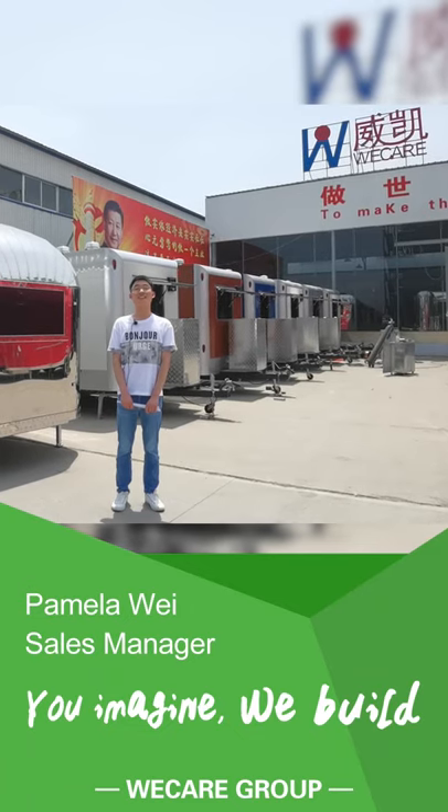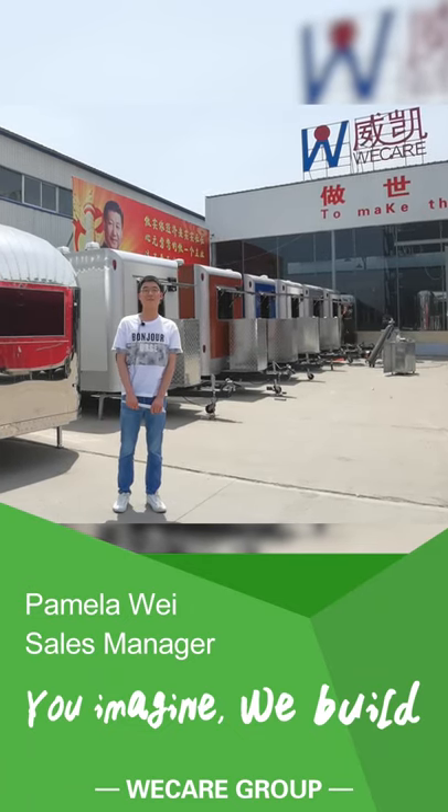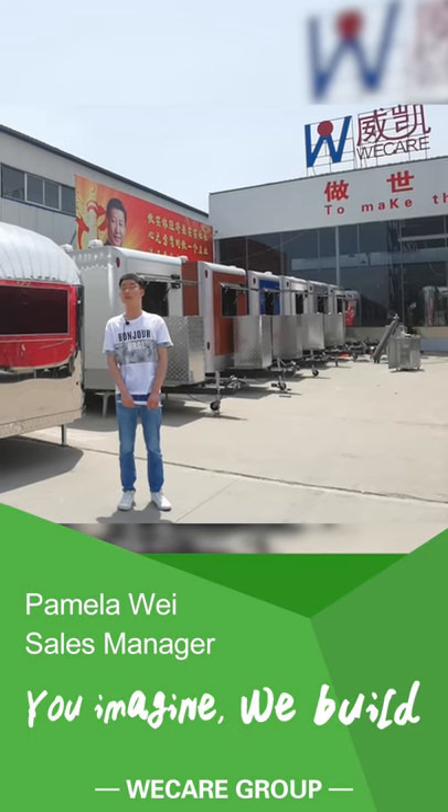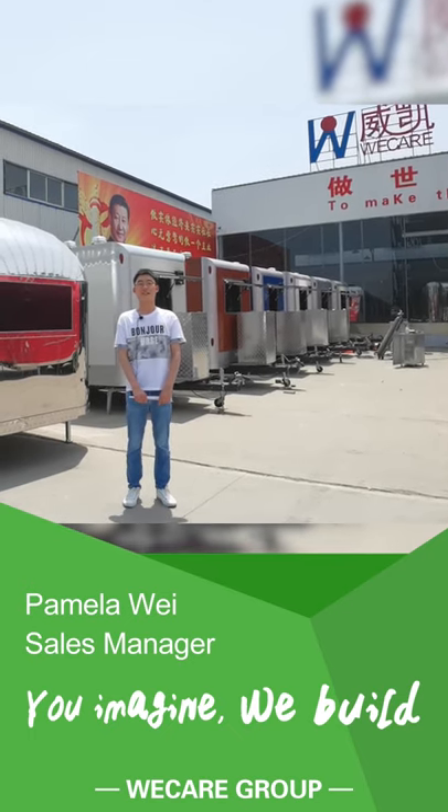Hello everyone, welcome to H&M Gear, our famous one-stop food trailer manufacturer. Today we will introduce you a few popular models. Let's go!